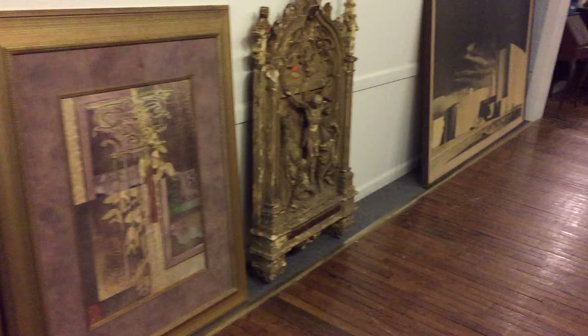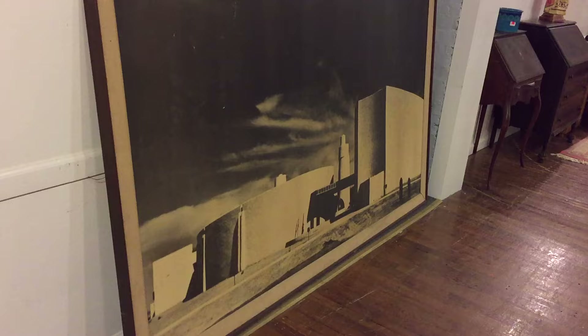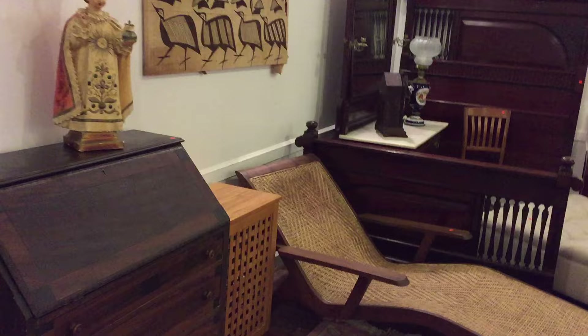Here's a nice set of large decorator prints — I think a nice religious piece, not the best of shape but looks quite old. And speaking of mid-century, there's a nice large rendition of what looks like a mid-century home — beautiful.